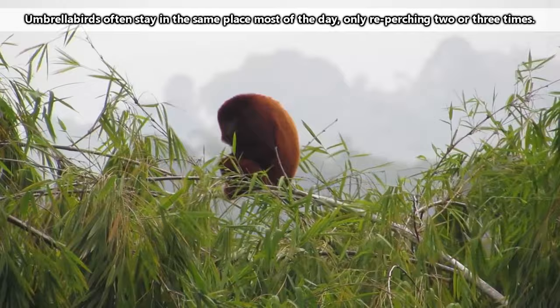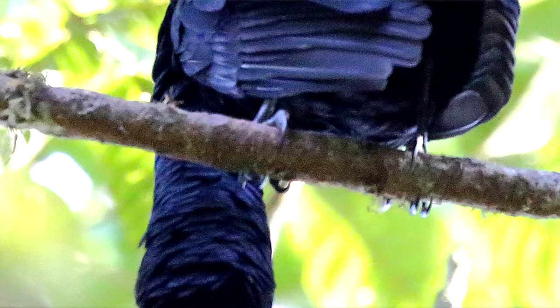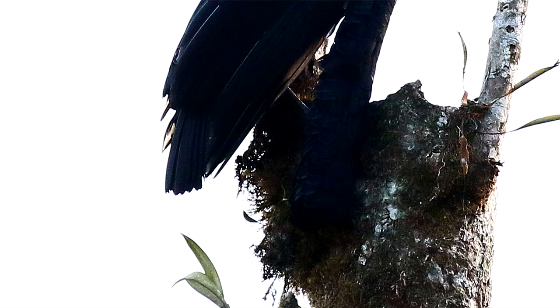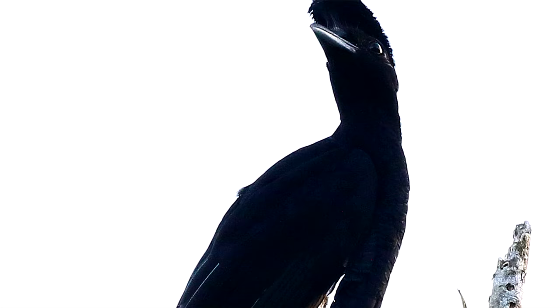They're susceptible to large birds of prey, monkeys, and snakes, and they aren't the best flyers. Umbrella birds would rather hop between tree branches than go great distances to fly. They're typically quiet birds, but they can raise some noise during the breeding season, which typically lasts from March to September depending on their location.